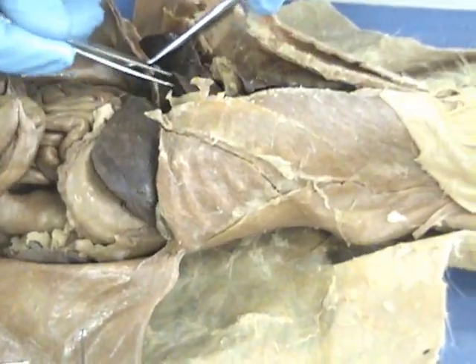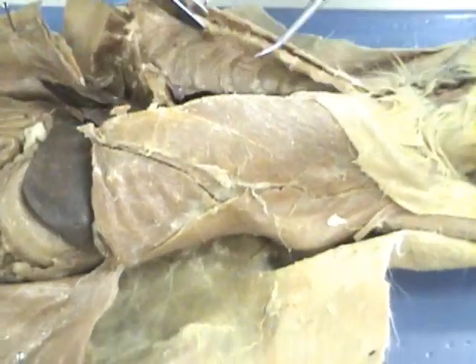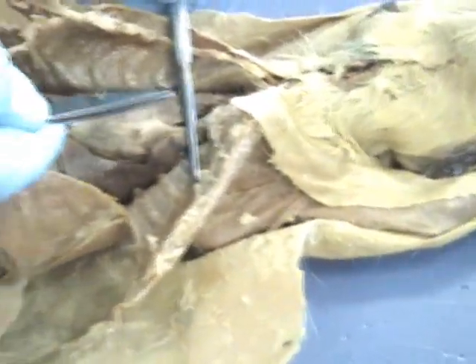It's the gallbladder — the gallbladder is back here. The gallbladder is hard to find. The heart — the pericardium — and the lungs.